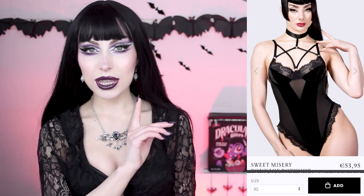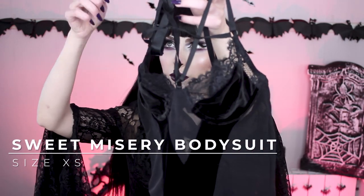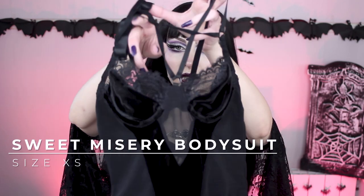This is the first item I picked — it's the Sweet Misery Bondage bodysuit, and this is what it looks like in real life. I'm not sure you can see it that well right now, so I'm going to try it on. First impressions: I love it.